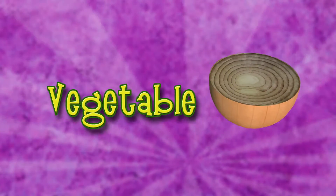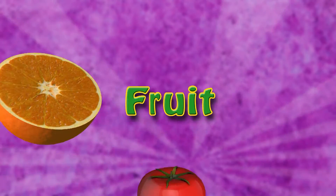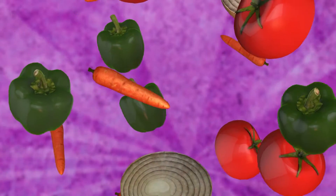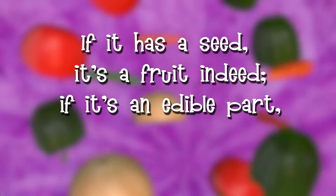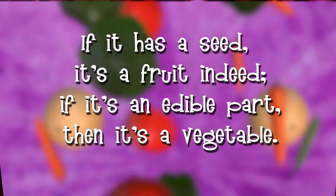Onion is a vegetable. Cabbage is a vegetable. Orange is a fruit. So how did you do? If you have trouble telling the difference, just remember this rhyme: if it has a seed, it's a fruit indeed. If it's an edible part, then it's a vegetable. I didn't say it was a good rhyme.